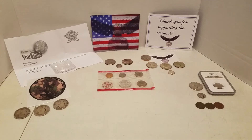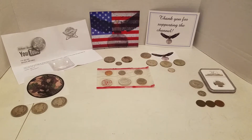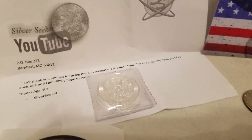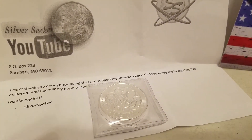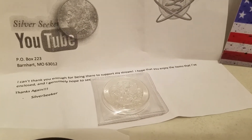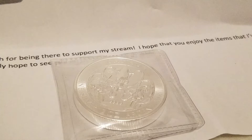Hi everyone, I'm back with a mail call. I'm going to start first with Silver Seeker. I participated in his live stream and every time you participate he sends you a thank-you note and whatever item you received as part of your participation.